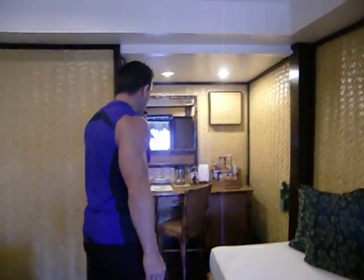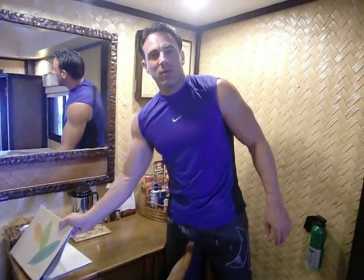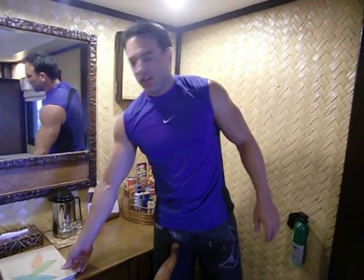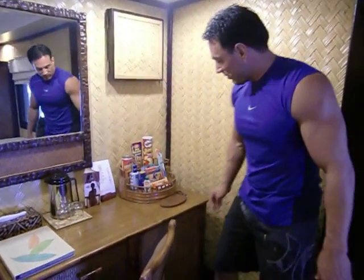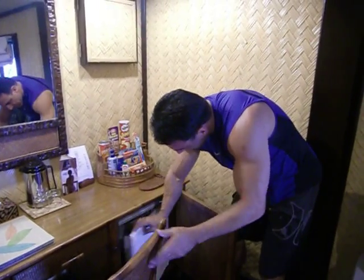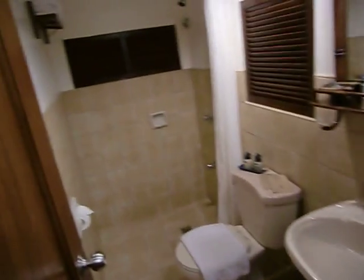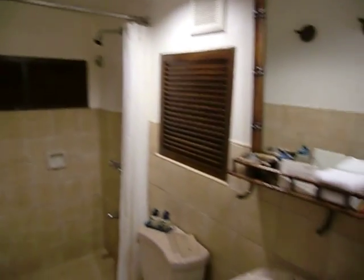Coming in over here, you have a desk area. They give you water, a book for all the important telephone numbers, things about the resort, house service and everything for food, and a snack bar. Down here is a stocked mini-fridge. And then to the left up here is the CR, which has all the shampoos and everything that you need.